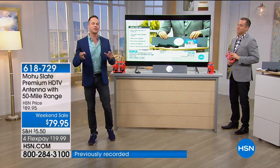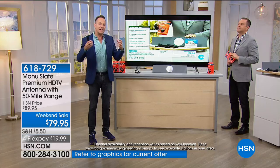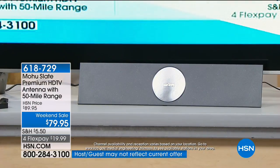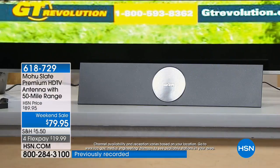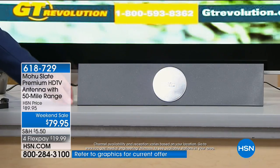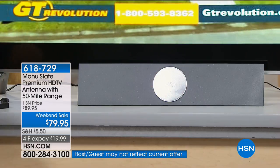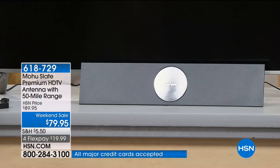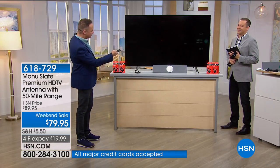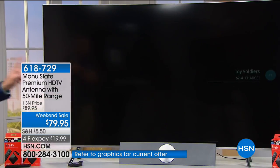A lot of people don't realize that so much of what we watch - all the local channels and a lot of sports - it is a law that those are broadcast in your local area for emergency purposes and many other reasons. All you need is the right antenna to see those things. This is the right antenna - the Mohu Slate. This is receiving high-definition 4K signals. What you see on the television right now is flipping from channel to channel - look how clear that is. These are all being received by your high-definition antenna.